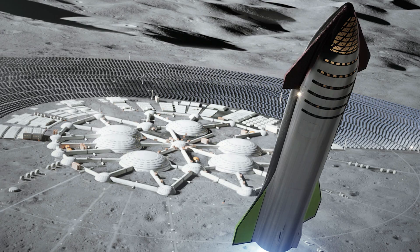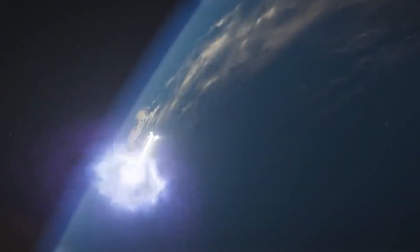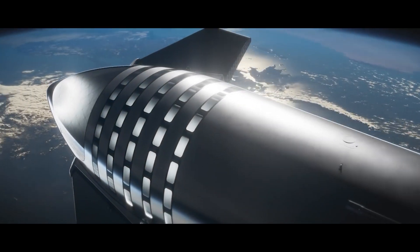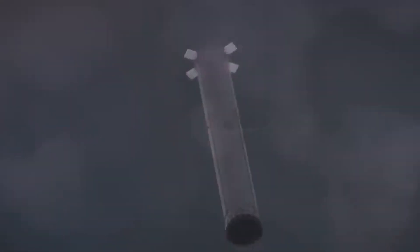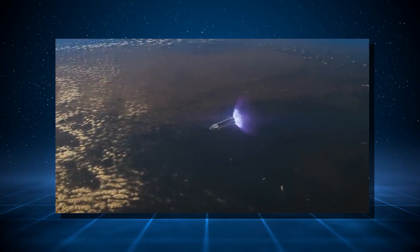Additionally, angled fins on the Starship help manage airflow and reduce heating on the vehicle's body. It then continues its ascent, shedding its external launch clamps that held it secure on the pad. Once the Starship reaches a predetermined altitude and velocity—around six minutes into the flight—the Super Heavy booster has fulfilled its purpose. It executes a gravity turn, tilting its engines slightly towards the horizontal plane, maneuvering Starship onto its intended trajectory towards Mars. Meanwhile, the Super Heavy detaches from the Starship with a powerful burst of flame, returning to Earth for a propulsive landing at a designated landing zone.